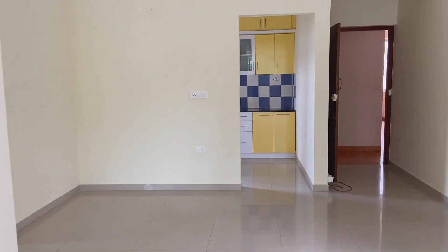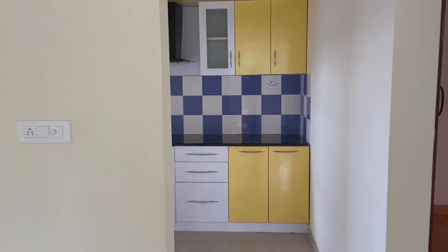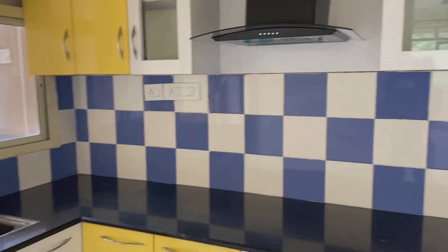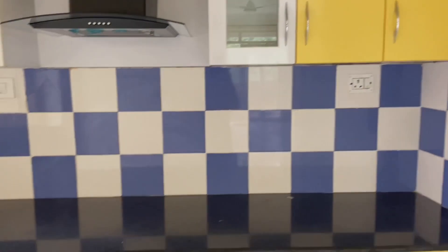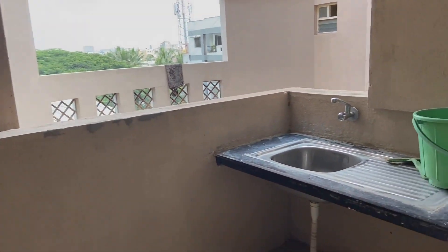Coming back to the flat, you can see the attached kitchen from the hall. The kitchen is not really very huge but it is a medium-sized kitchen which you can use. Then we have this utility area and another sink where we can wash the vessels.